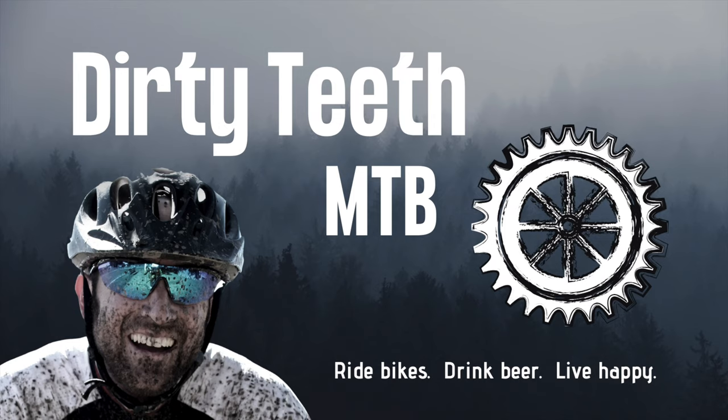Thanks for hanging out until the end. If you haven't seen my other Tour Divide videos, I'll put a link to the playlist in the description below. If you found any useful tidbits in this video, please give us a thumbs up and consider subscribing to the channel if you haven't already. As always, I look forward to your comments and questions down below. Until next time — ride bikes, drink beer, live happy!